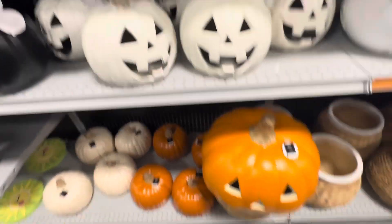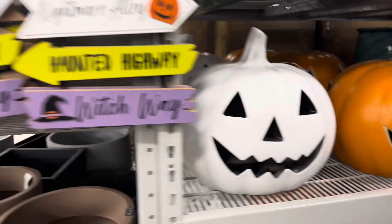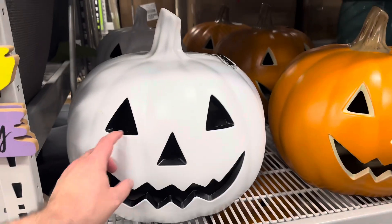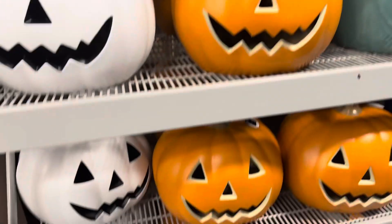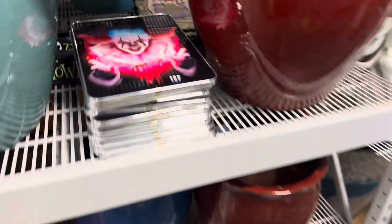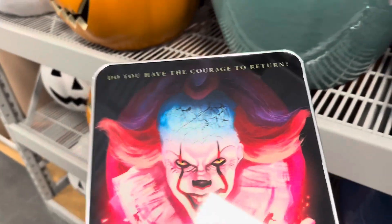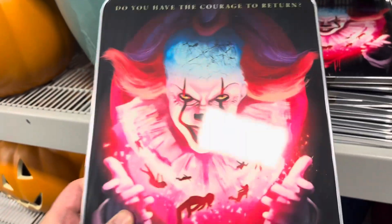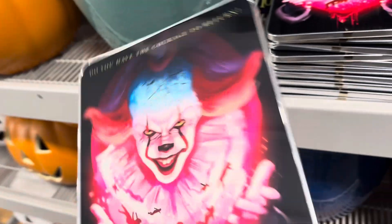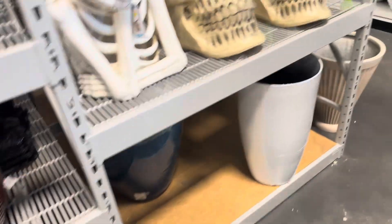We got some more smaller jack-o'-lanterns — they had all kinds of different sizes. There's some more signs. Very good selection. Definitely recommend going to check it out. Got a Pennywise the Clown picture — that thing is pretty awesome. All you IT fans out there.